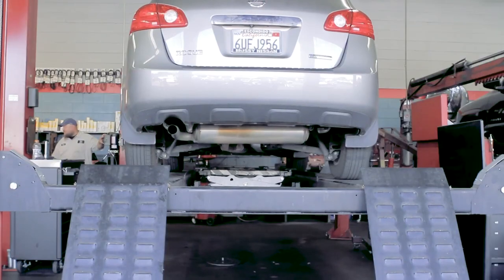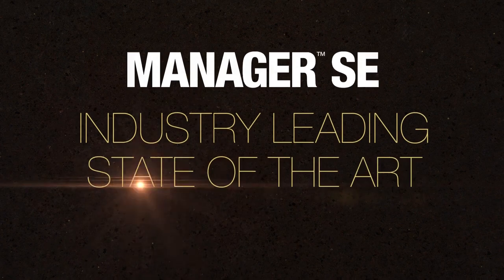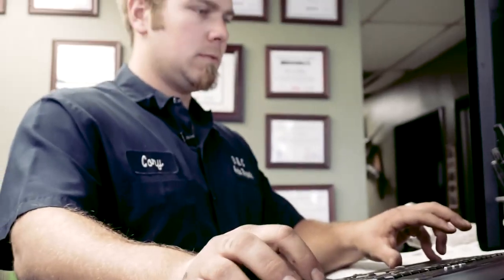Keeping track of all the moving parts in your auto repair shop can be a challenge. But with Manager SE, the industry-leading auto repair shop management system from Mitchell One, you can monitor and manage every aspect of the business from a single application.